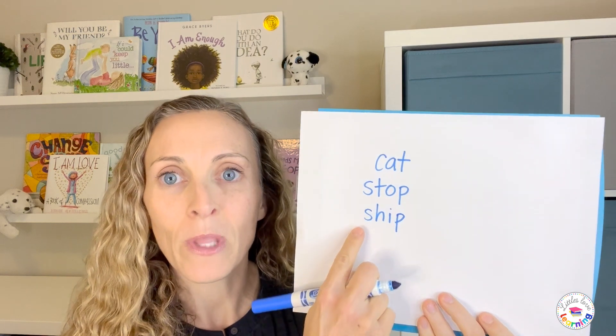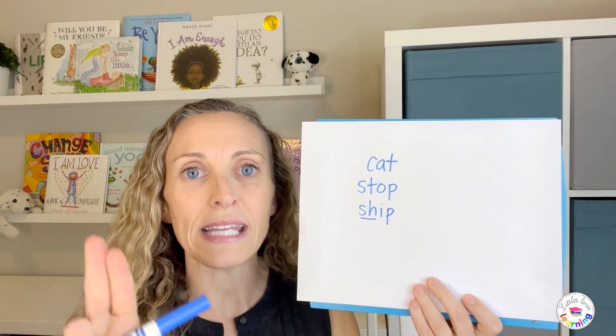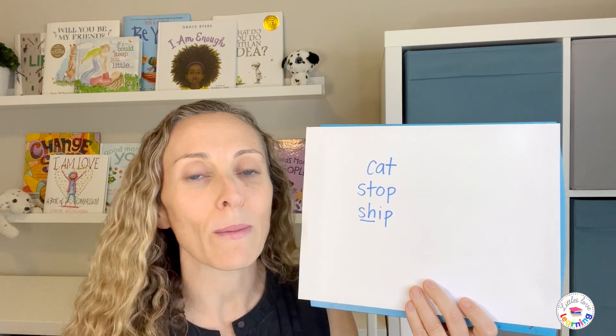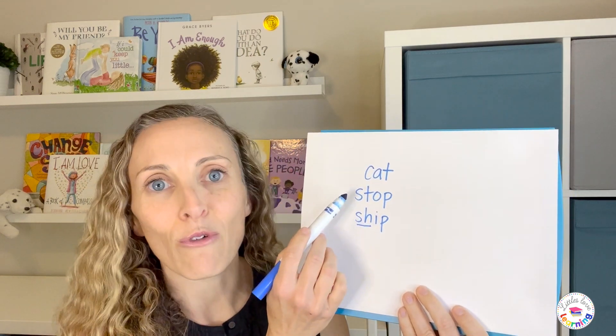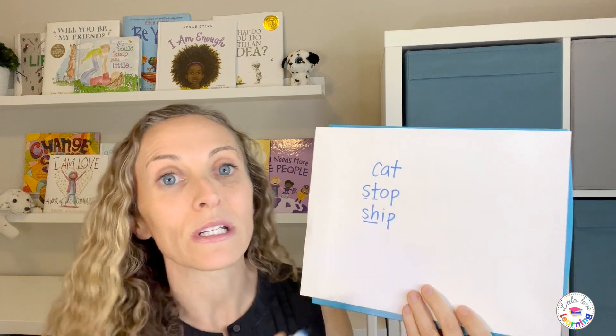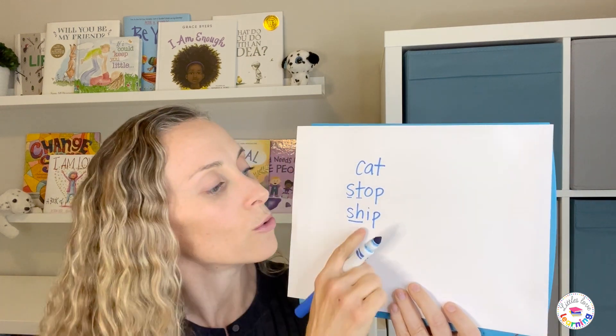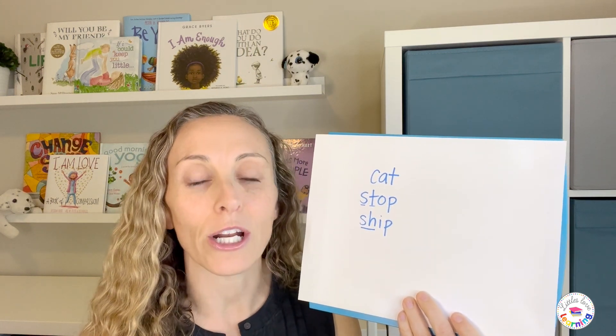Your child should also be able to write words with consonant digraphs. Digraphs are two letters representing one sound. For example, the word 'ship' — SH, I, P. The SH is the digraph, two letters representing one sound, while the I is a short vowel and the P represents its regular sound, making it phonetically regular. So we have CVC words, words with consonant blends (also called consonant clusters where each consonant retains its own sound), and words with consonant digraphs. Any word like that, your child should be able to write correctly by the end of kindergarten.